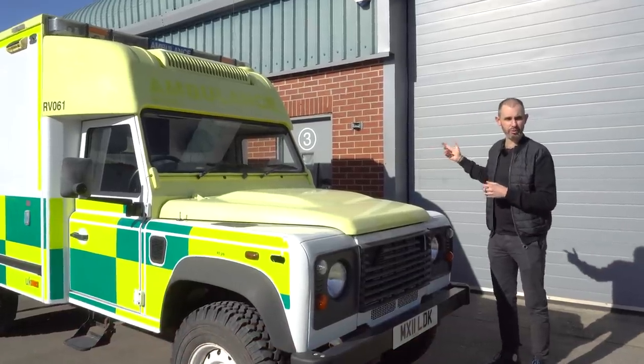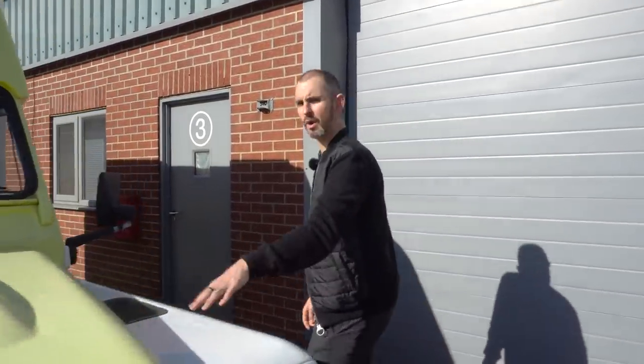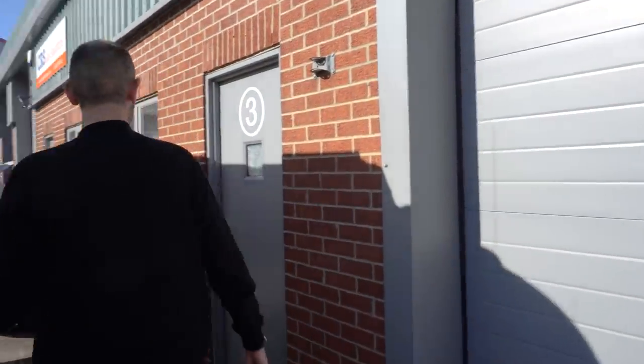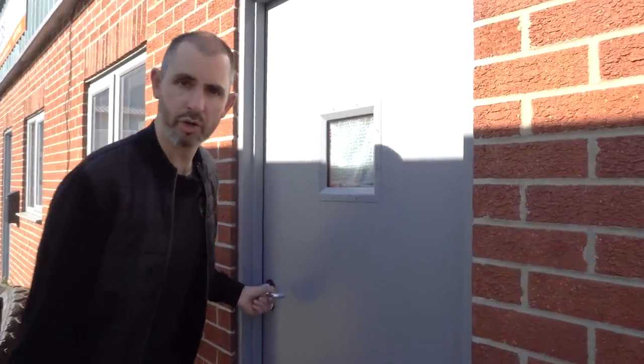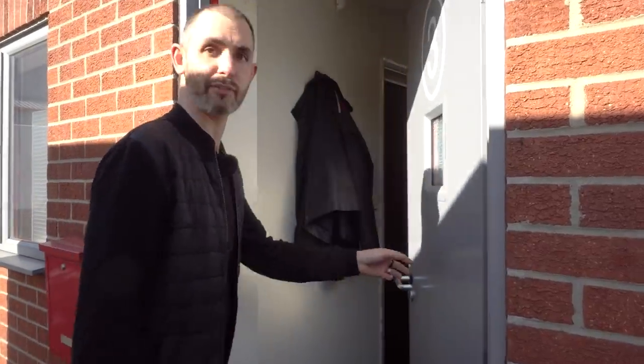My first visit is to a chap called Richard who lives in Nottinghamshire. You can already see he's got something quite odd — an ex-ambulance Land Rover Defender. This is an industrial unit, not a glamorous garage. But what lies beneath? Let's have a look.